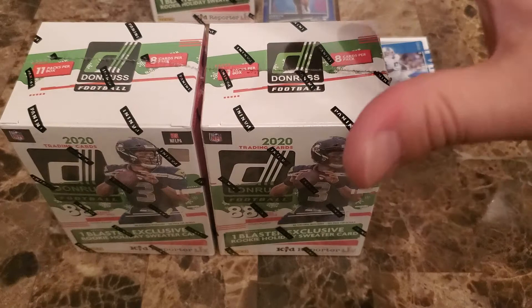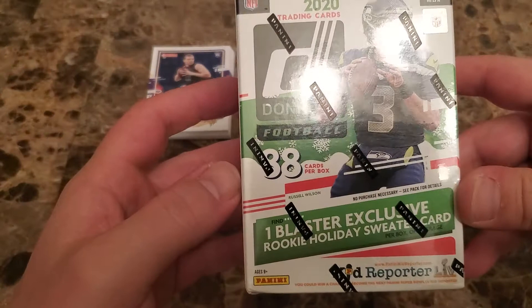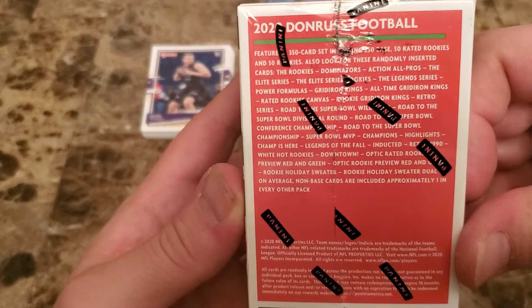We've opened Donruss before on this channel, so it's not like this is our first rodeo with Donruss, but this is definitely our first time opening the hangers and now the holiday. So these things have those 88 cards. If you can see it, it kind of tells you what's in there — you can see it right here at the bottom. That's certainly what we're looking for, what we're hoping to hit.